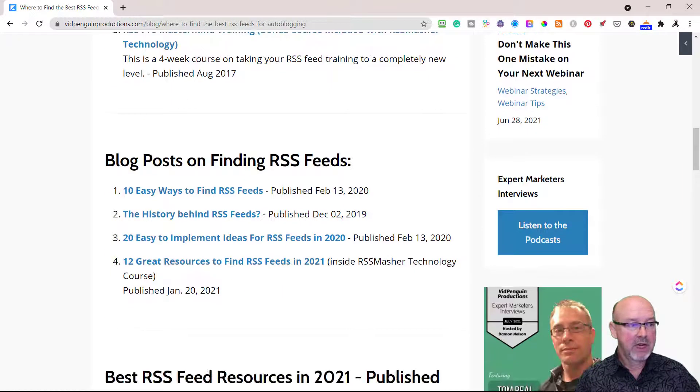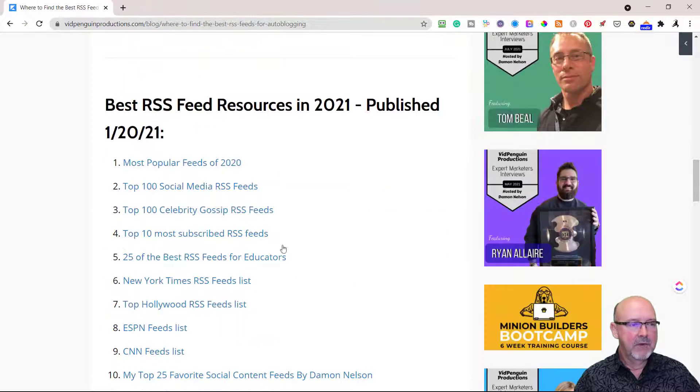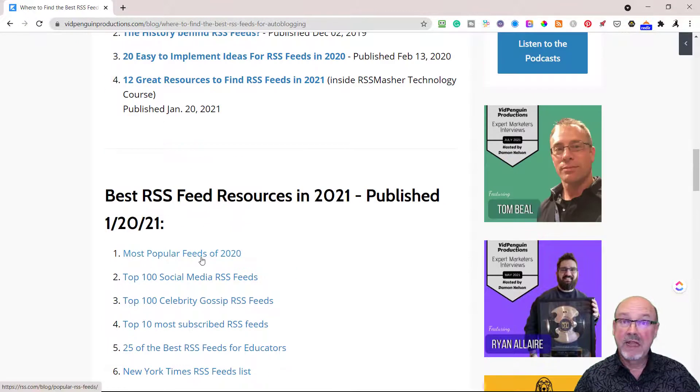That covers your videos. Then I have some recent blog posts I've done over the last year — '12 Great Resources' published earlier this year, and last year we did '10 Easy Ways to Find RSS Feeds,' '20 Easy Ways to Implement Ideas from Your RSS Feeds,' and 'The History Behind RSS Feeds.' Inside of this, I also have some direct feeds.